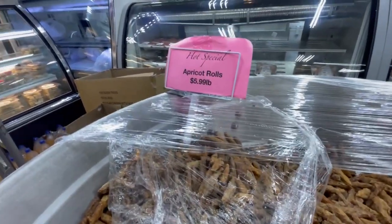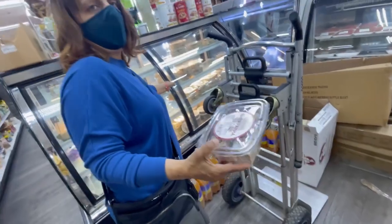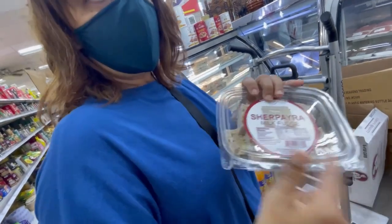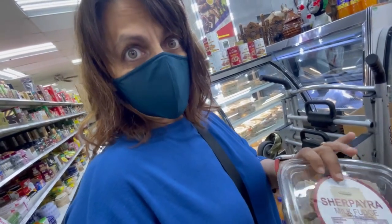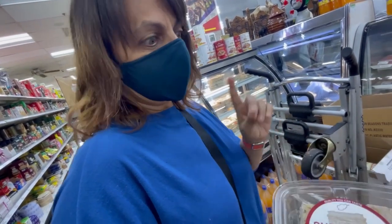These are apricot rolls — I've never had them but we're going to grab some. We're going to get some Afghan milk fudge too — we're going to make this on Afghan Cooks, maybe next week. We're going to do a lot of ice creams coming up soon too, and a lot of desserts.